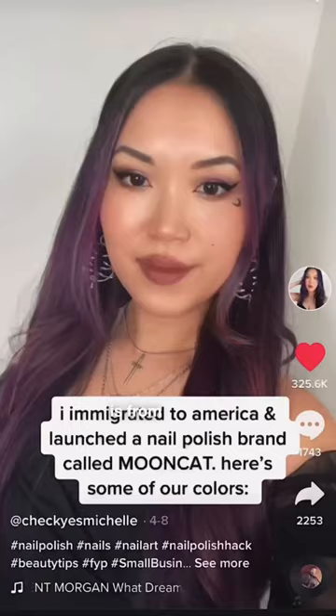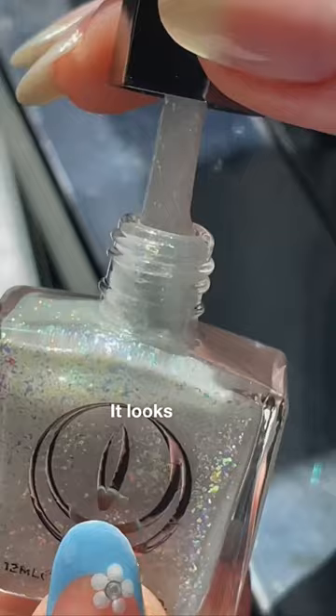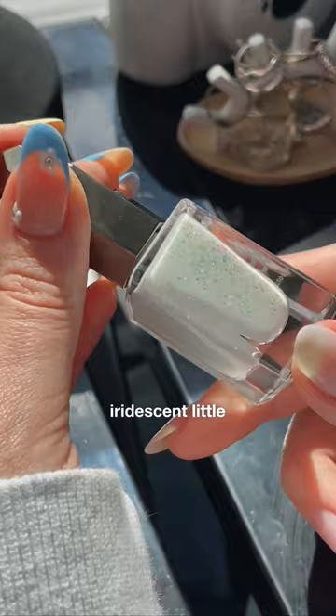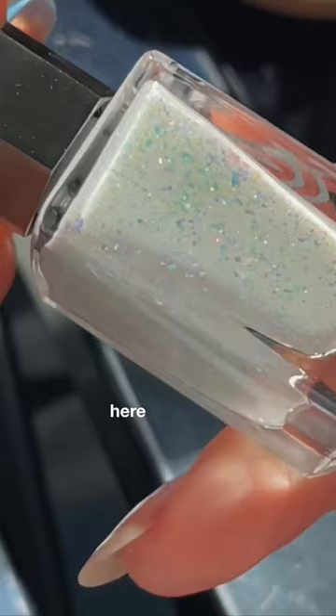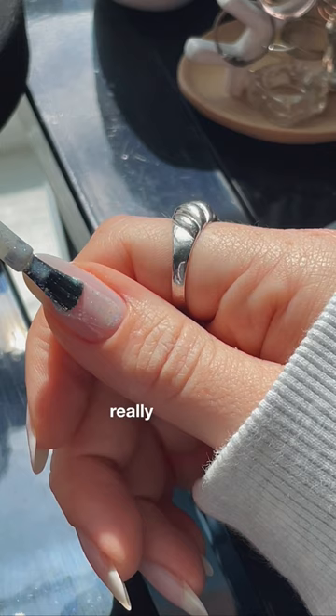This polish is from an indie brand called Moon Cat and is $14. It looks sheer to me, which I bet means that the iridescent little flaky bits in here can poke through to kind of work their magic — and I found out it looks really different depending on how many coats you do.